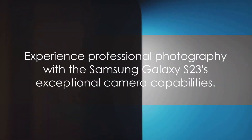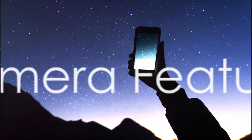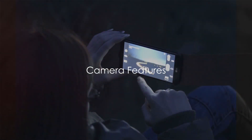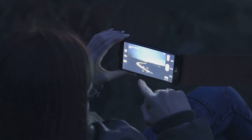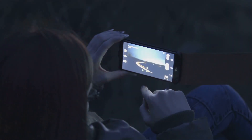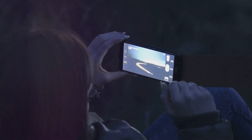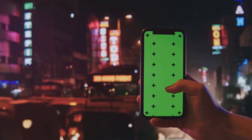The Samsung Galaxy S23's camera certainly brings professional photography to your fingertips. First up, there's the night mode. This isn't your average low-light photography — the Galaxy S23's night mode utilizes multiple frames to reduce noise and bring out the details even in the darkest of environments. Whether you're capturing the city lights or a starry sky, night mode ensures your shots are clear and vibrant.